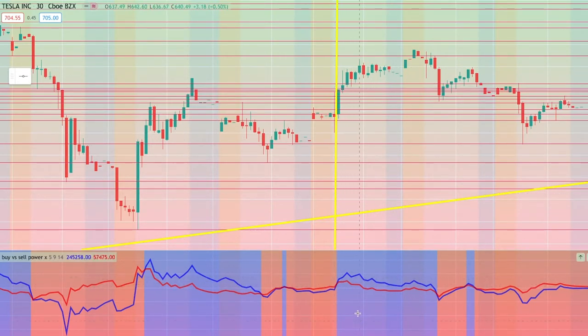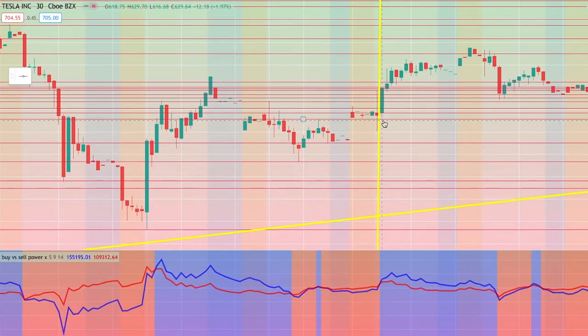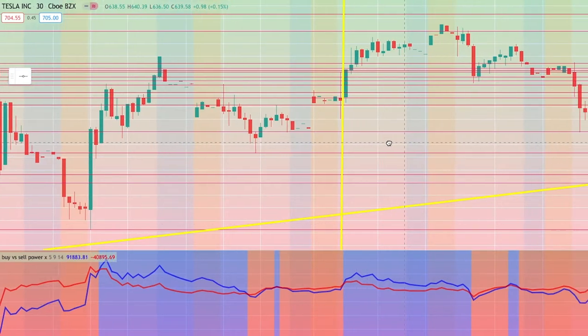What you want to be watching for in this indicator is when each line steps away from the other. The blue line extends above the red line while the red line steps down — this shows that buyers are taking control of the stock. You can do the same thing when looking for a sell-off. If sellers and buyers both leveled up together, that would not be a good indication to enter a trade. You want to make sure that the blue line steps away from the red line, or vice versa.